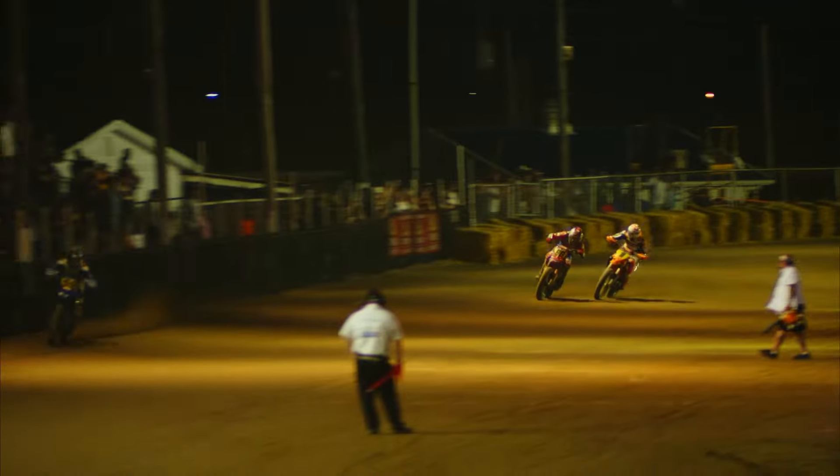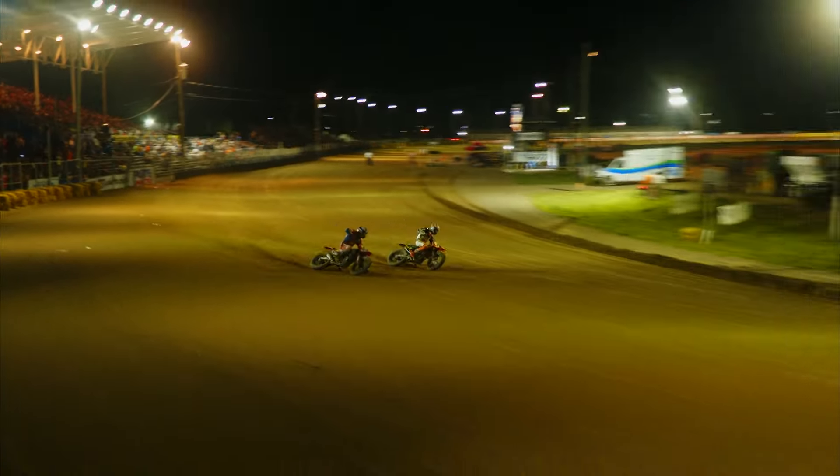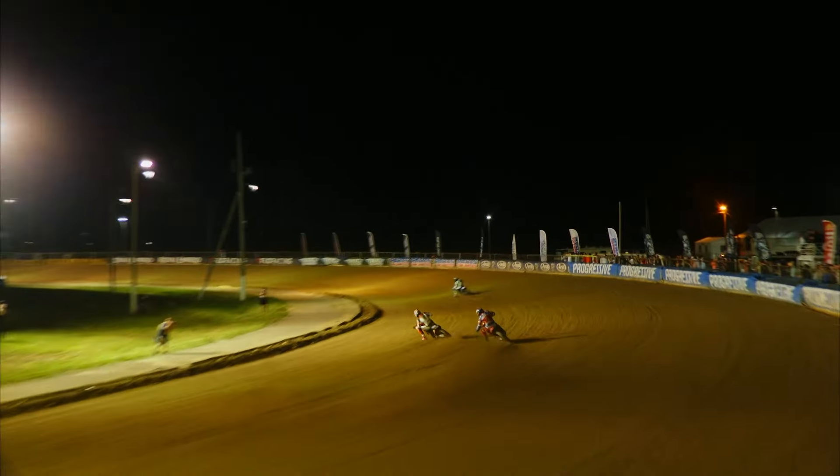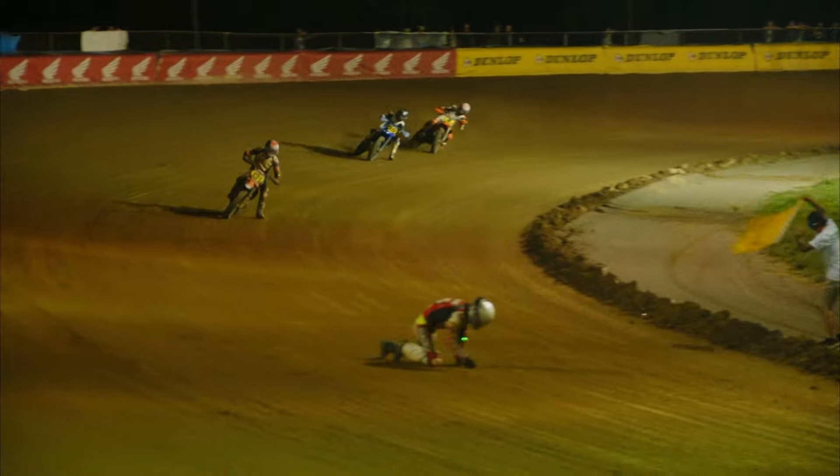Sadoff would settle into second, but here comes Cody Kopp marching his way towards the front. The KTM rider would get inside of the Honda, and Kopp, the reigning champion, would take second and then set sail after Drain — and the battle was on.